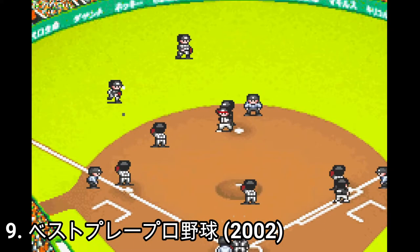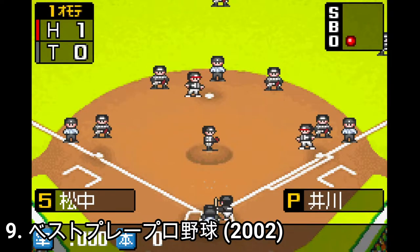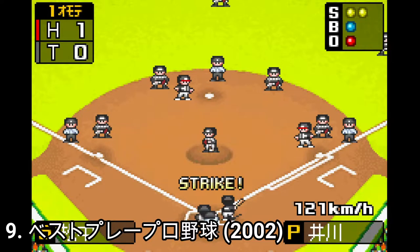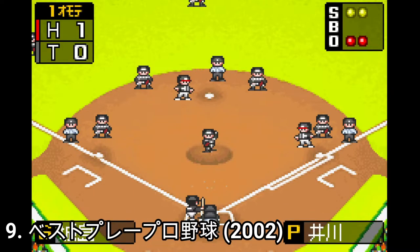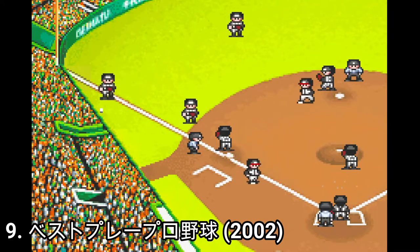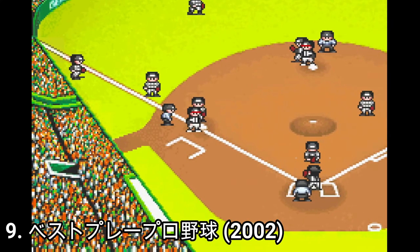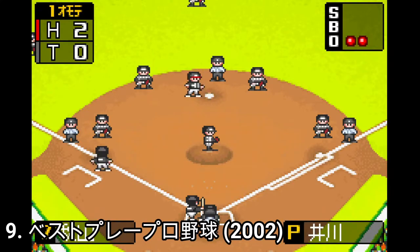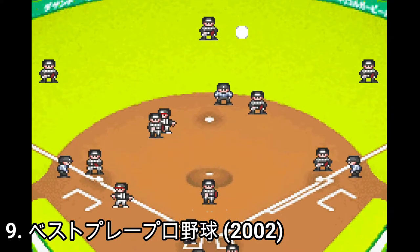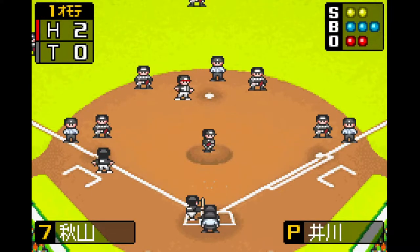Best Play Pro Yakyu is okay-ish gameplay wise, but the sprites are so tiny it's hard to play the game for long periods of time or on a bumpy car ride. It's nice that the game lets you edit players — that way you can always update rosters, making the game up to date forever if you wanted to. As for the gameplay mechanics, they are okay at best. I can't praise them, I can't really call them bad, but I still don't have them at heart. That's why I'm saying that they are okay at best.